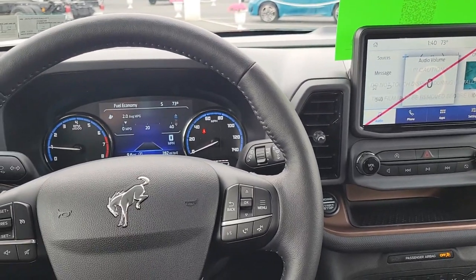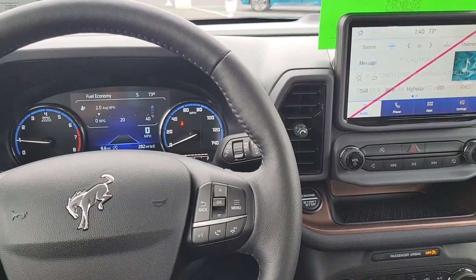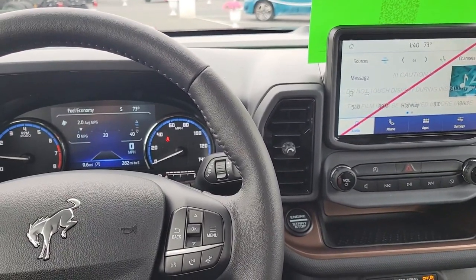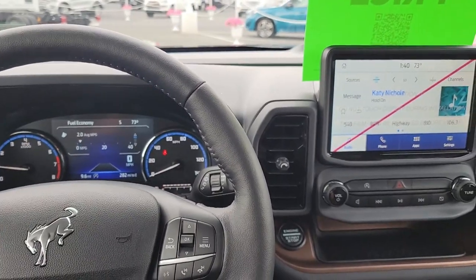The 2023 Bronco Sport auto start-stop technology shuts off the vehicle at intersections to save on fuel. It is set every time you start the vehicle, however there is an override button.